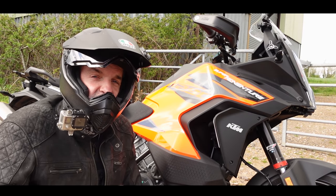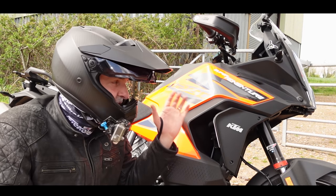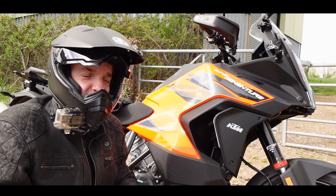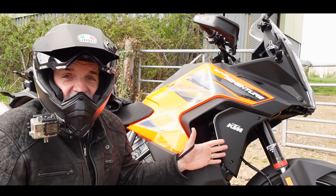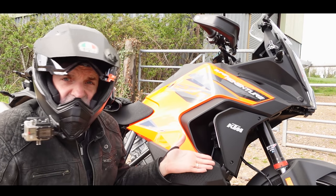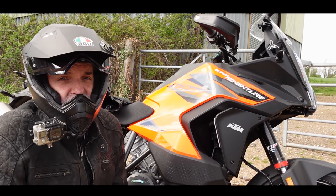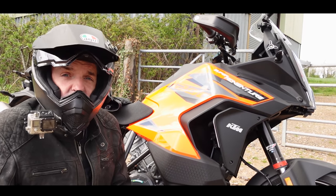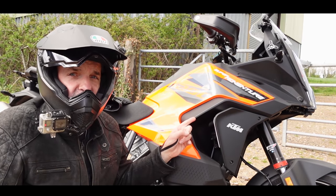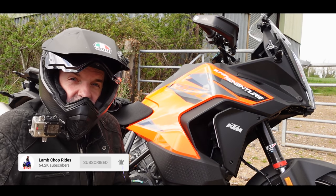For 2021, KTM have done a massive update to the Super Adventure. It's got different frame geometry, different weight distribution, a host of new electronic features including active cruise control and anti-dive front end. It has really been taken apart and put back together. It doesn't look that different but there's been some very drastic changes to this machine. I've had this on loan for the last week. Join me for a ride. I'll tell you all about it, I'll tell you if it's any good. There's been a lot of hype about this bike — is it worth the hype?